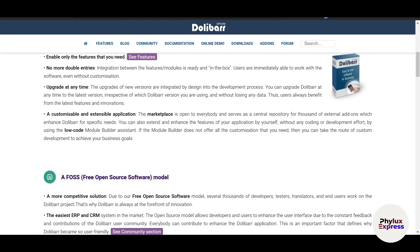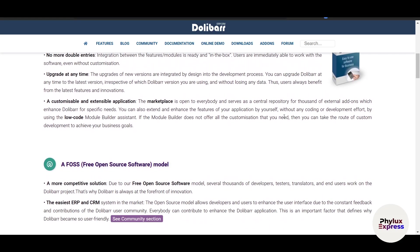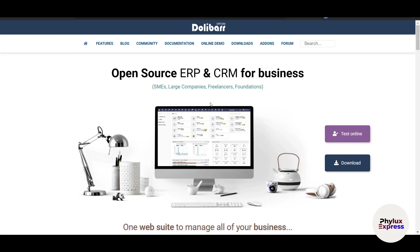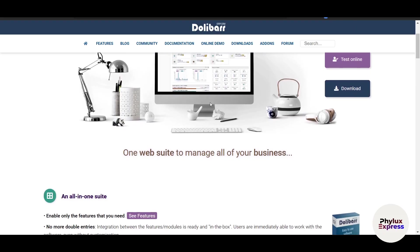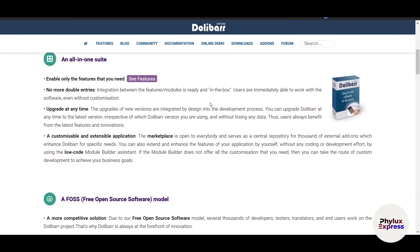Now let's move to the third option: Dolibarr. Dolibarr is a free open-source ERP and CRM system designed for small to medium-sized businesses. The pricing is completely free — there are no hidden costs. It includes modules for invoicing, inventory, HR, and project management, but it's not as feature-rich as ERPNext or Odoo.